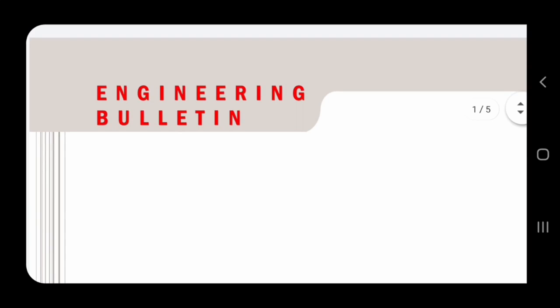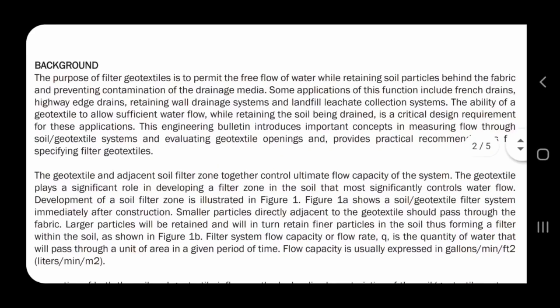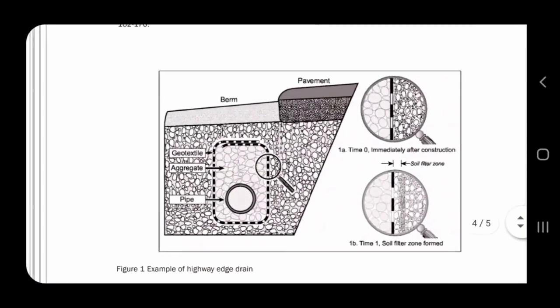I wanted to go over an engineering bulletin that I have — we're not going to get all geeky. It's a five-page engineering bulletin on our fabric and I thought I'd share it. Obviously this is meant for industry insiders for the most part, but without getting into all the formulas and boring everyone to tears, basically it says that the purpose of our filter fabric is to permit the free flow of water while retaining soil particles behind the fabric, so that we are preventing the contamination of our drainage stone. That's basically what this is all about.